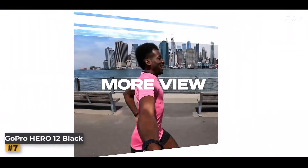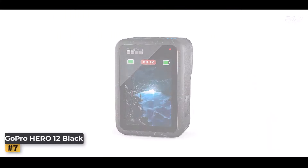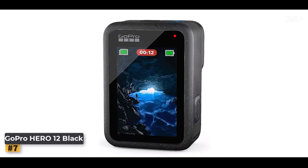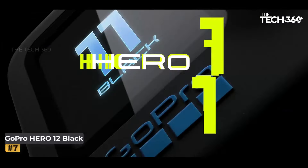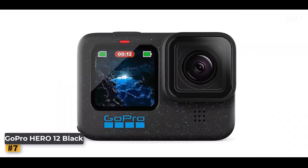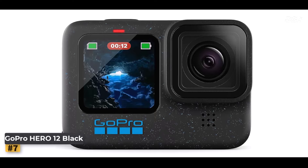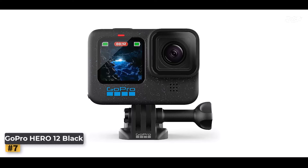Number 7: GoPro HERO12 Black. Packed with groundbreaking features and cutting-edge technology, this waterproof action camera is designed to capture every exhilarating moment with stunning clarity and precision. The HERO12 Black redefines image quality with its high dynamic range HDR capability, delivering breathtakingly vivid videos and photos. Whether you're exploring sun-drenched landscapes or venturing into shadowy depths, HDR ensures every detail is captured with lifelike accuracy.